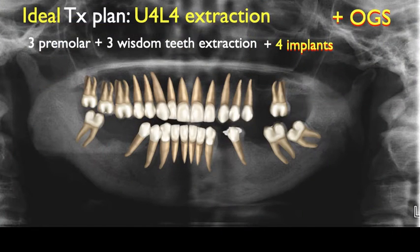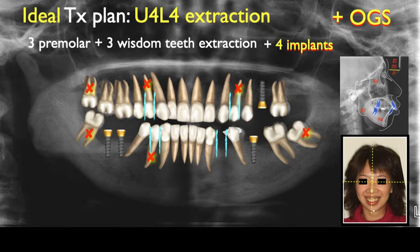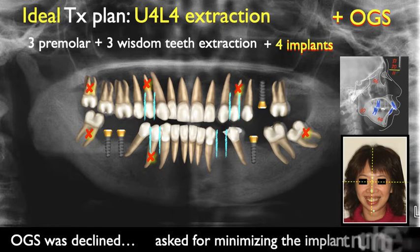The ideal treatment plan was proposed to remove the wisdom teeth and replace the missing molars with dental implants, extract one premolar at each quadrant except lower left, and close all the premolar spaces. Orthognathic surgery was also indicated to correct protrusion and asymmetry. However, this lady declined orthognathic surgery and asked for minimizing the number of dental implants.